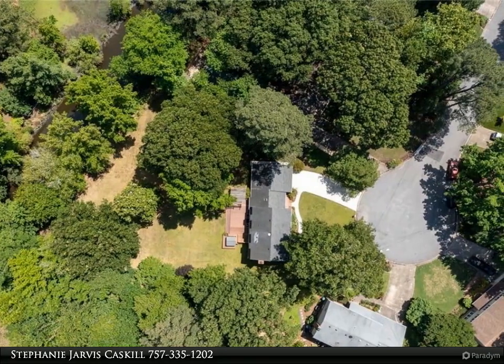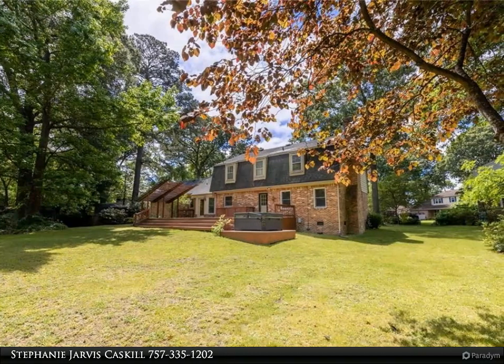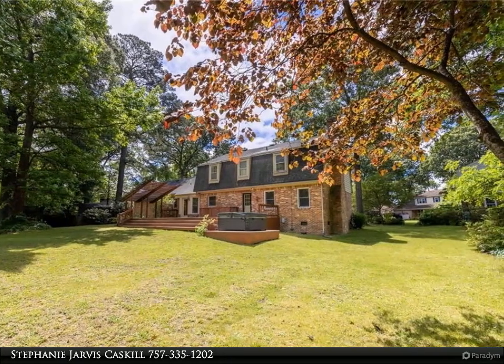The kitchen is a chef's dream, boasting stainless steel appliances, granite countertops, a large center island, and custom cabinetry.